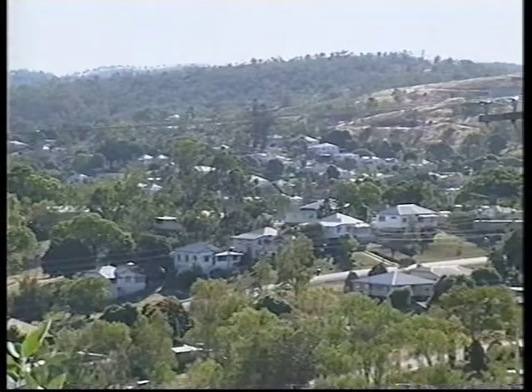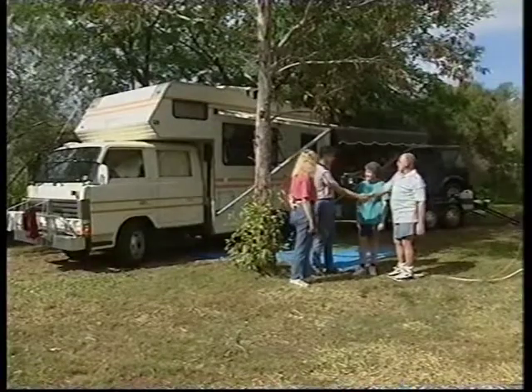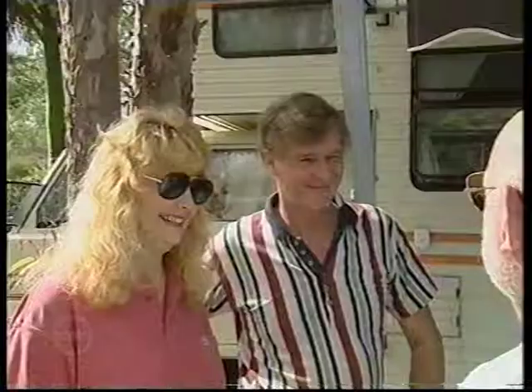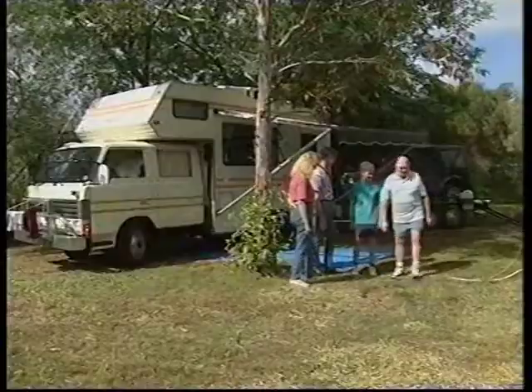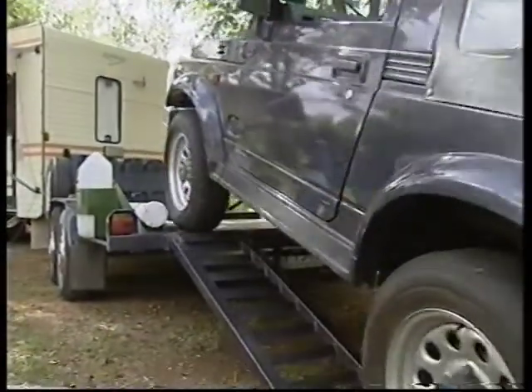The mine has been the dominant feature since mining began in 1882, and today it still is. At the Caravan Park, Mel and I meet up with Mary and Fred. Caravanners in Australia automatically become part of a vast fraternity of fellow travellers, making new friends and exchanging ideas all over the country.